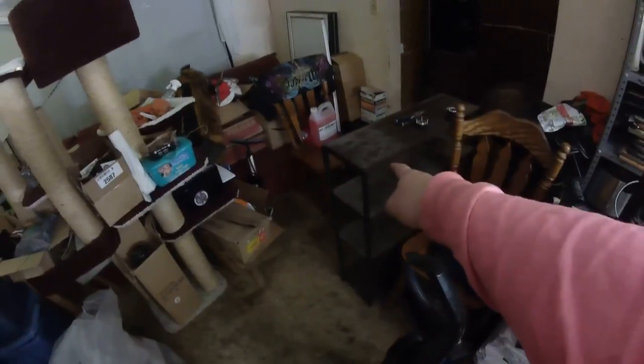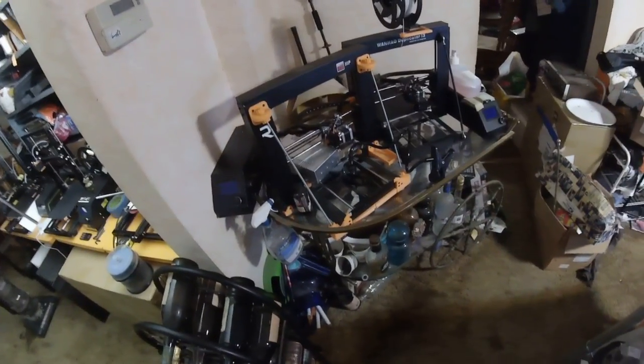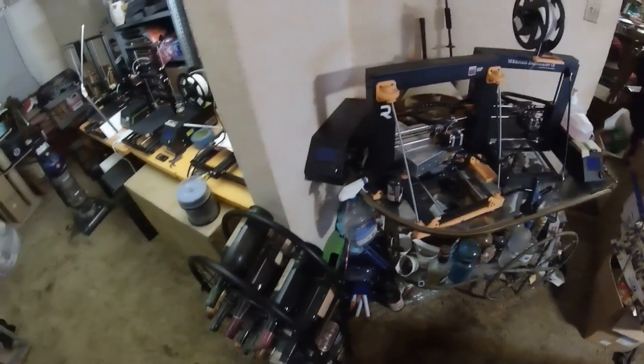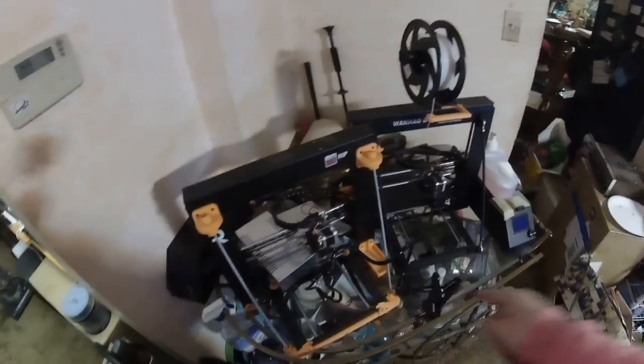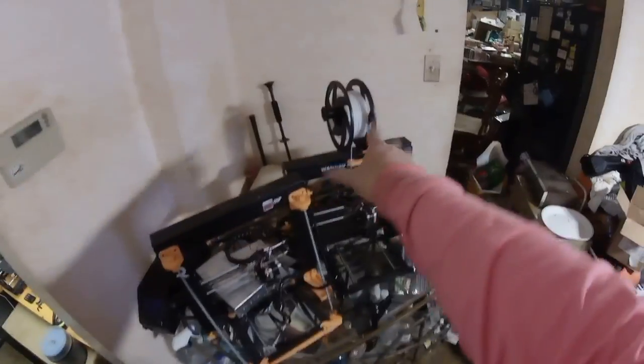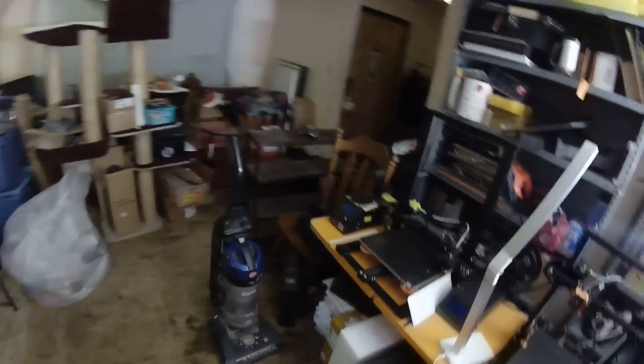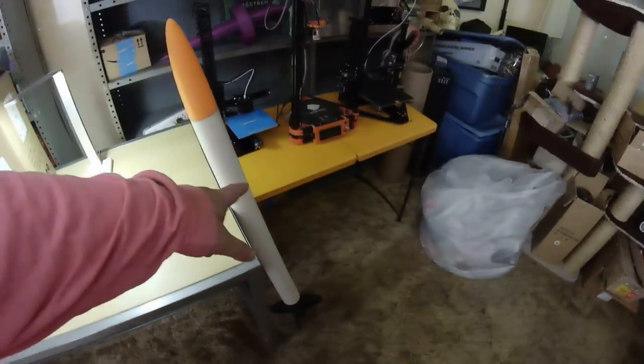I'll change out that lamp to something a little better suited for in here — I need more light anyway. Right now I'm using this bombshell light to light this up. I'm going to get rid of this tea cart thing, and I want to put a table here and then a square table here so it'll go flat against the wall, and that rack will sit on top of the table, so I'll have more shelf space here.